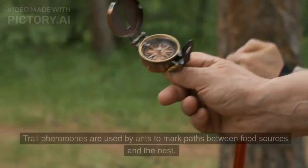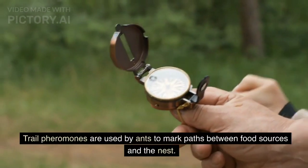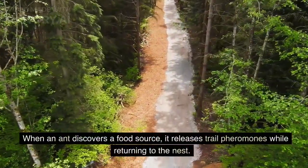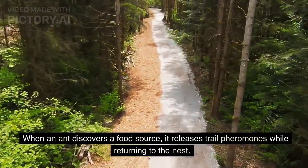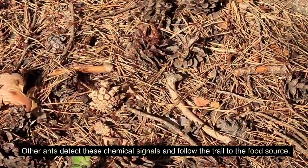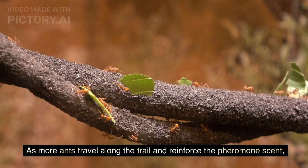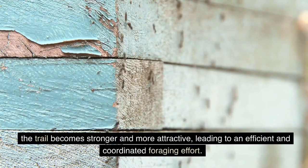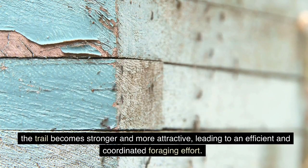Trail pheromones are used by ants to mark paths between food sources and the nest. When an ant discovers a food source, it releases trail pheromones while returning to the nest. Other ants detect these chemical signals and follow the trail to the food source. As more ants travel along the trail and reinforce the pheromone scent, the trail becomes stronger and more attractive, leading to an efficient and coordinated foraging effort.